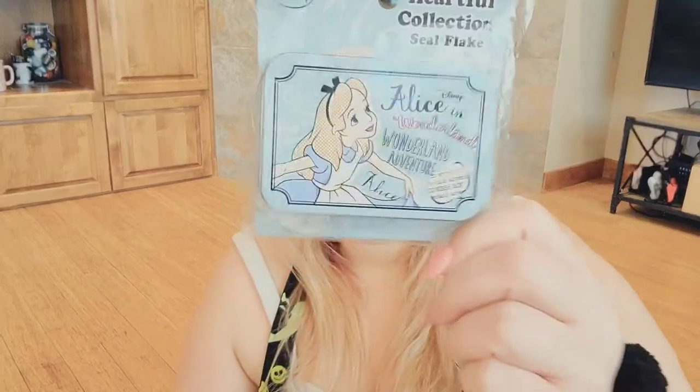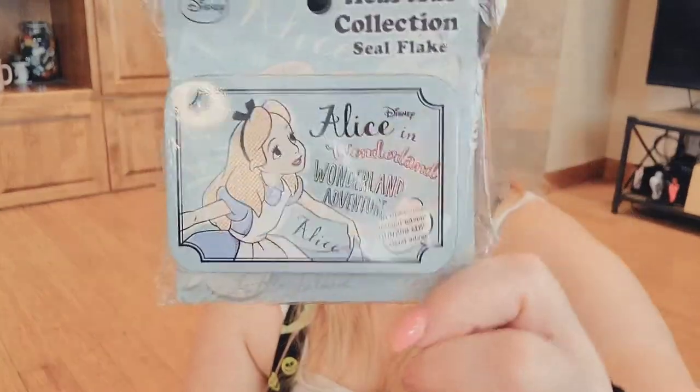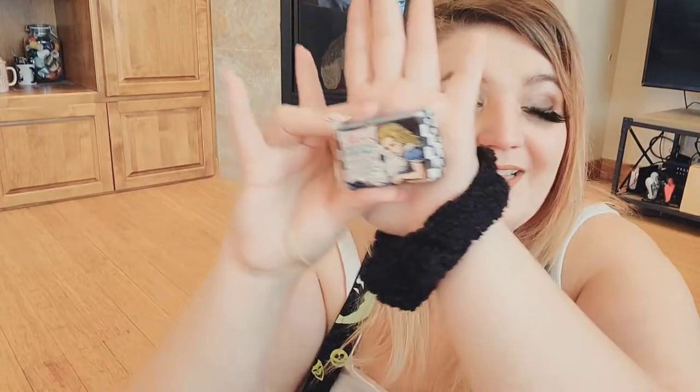I want to do an Alice in Wonderland ASMR tea party — I haven't done that yet, but I have so many dresses and stuff for it. I have some more of these stickers — I've had them before and they were pretty cheap. I found them again. These are Alice in Wonderland six-designs, 51-piece art seal stickers — super cute.